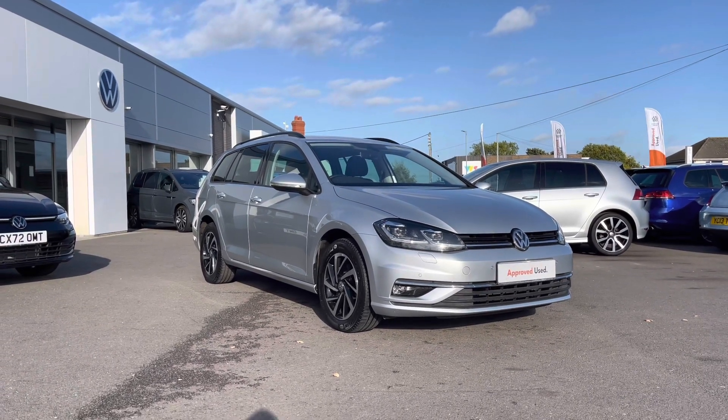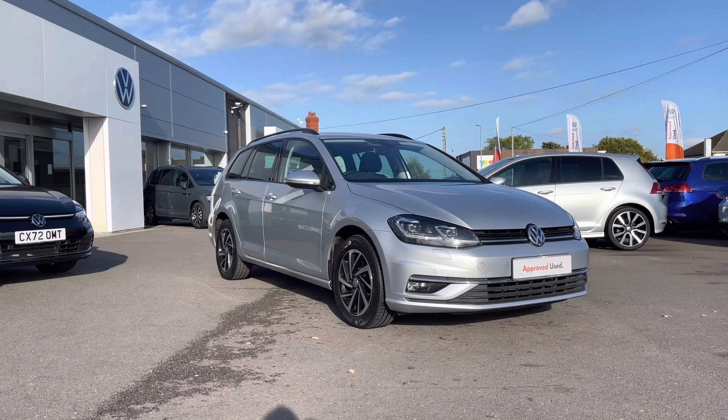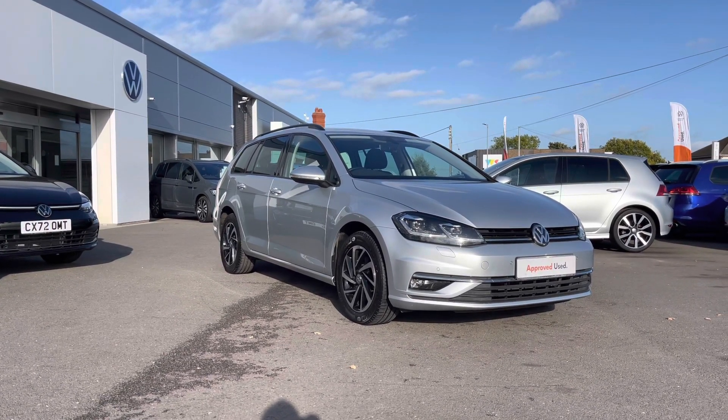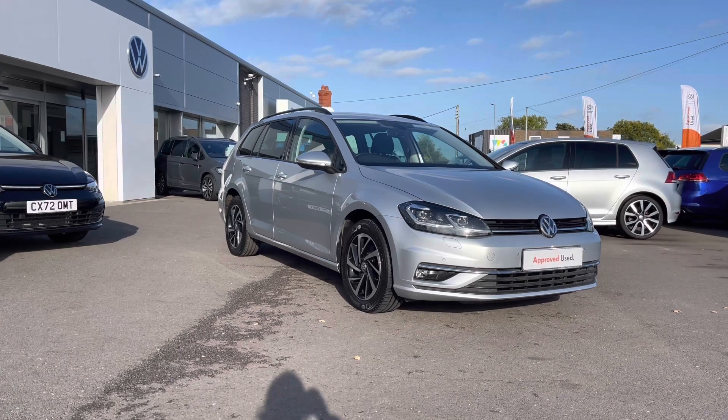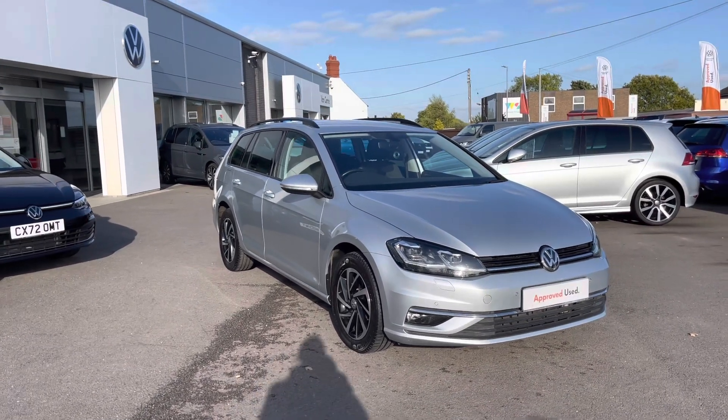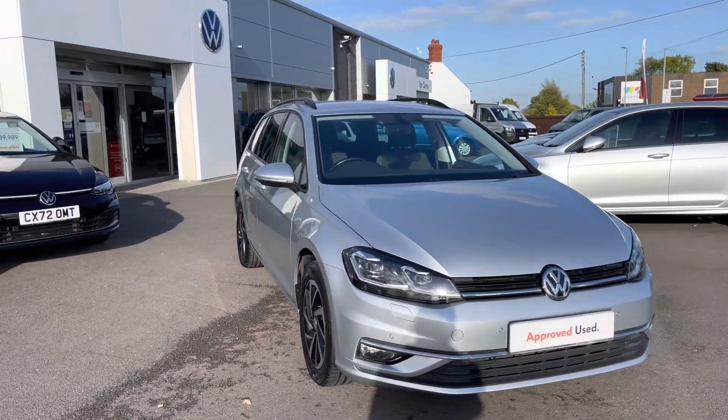This vehicle is a 2 litre TDI DSG 150 PS, finished in a reflex silver metallic paint. It does come with a 2 year Volkswagen warranty as well as 2 years roadside assistance. If you'd like to find out more information then please give us a call on 01978 340 600.